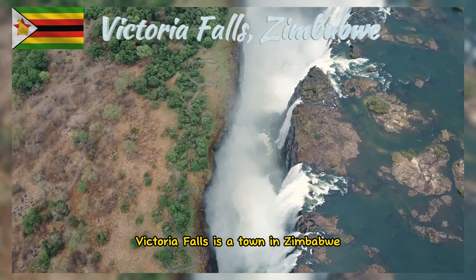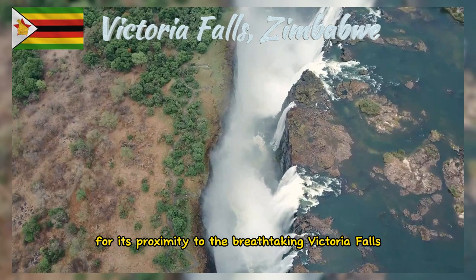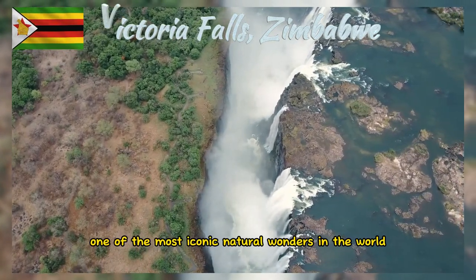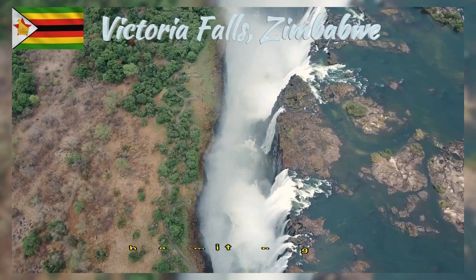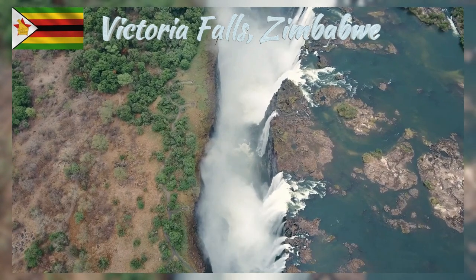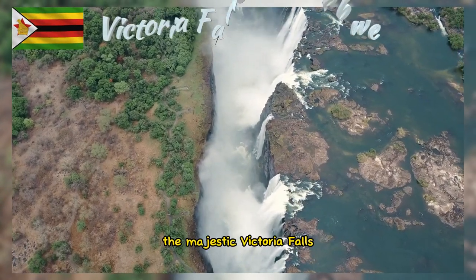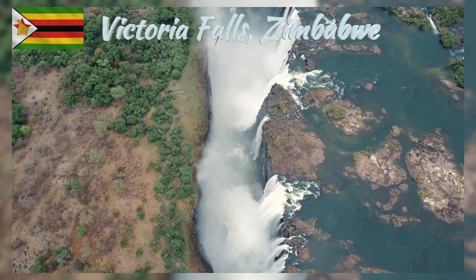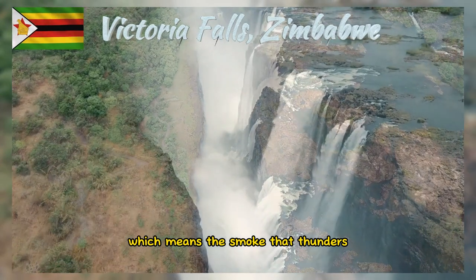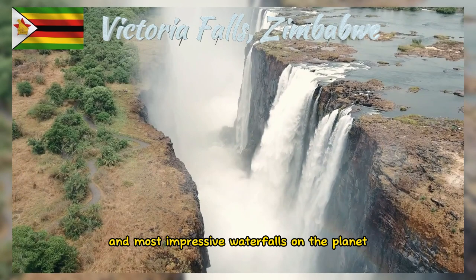Victoria Falls is a town in Zimbabwe most famous for its proximity to the breathtaking Victoria Falls, one of the most iconic natural wonders in the world. Known locally as Mosi-oa-Tunya, which means 'the smoke that thunders', these falls are one of the largest and most impressive waterfalls on the planet.